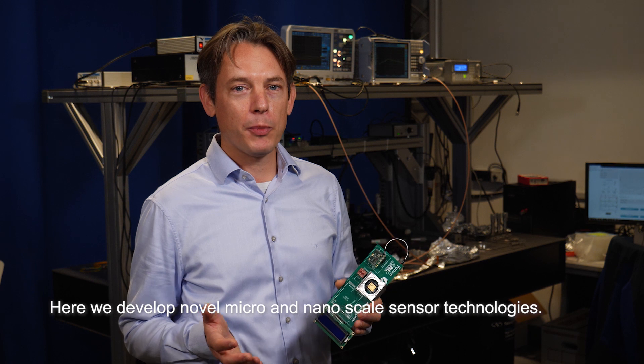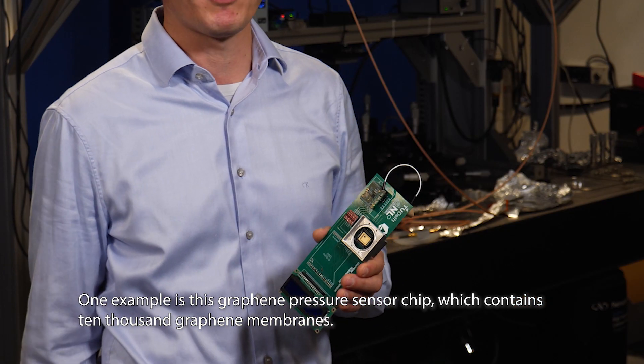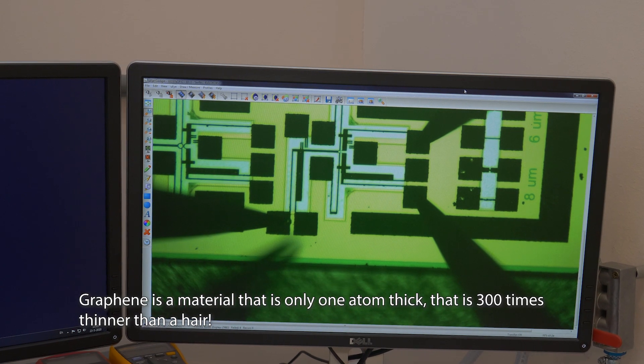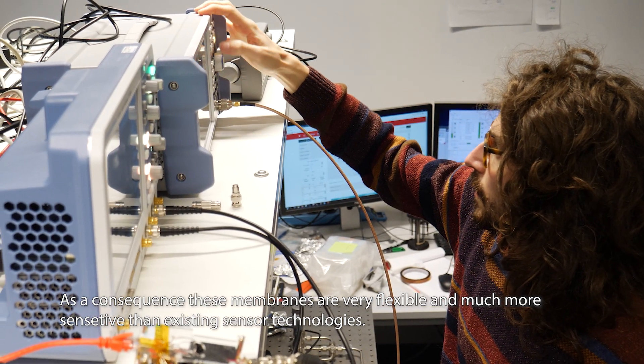Here we develop novel micro- and nano-scale sensor technologies. One example is this graphene pressure sensor chip, which contains 10,000 graphene membranes. Graphene is a material that's only one atom thick, and that's 300 times thinner than a hair. As a consequence, these membranes are very flexible and much more sensitive than existing sensor technologies.